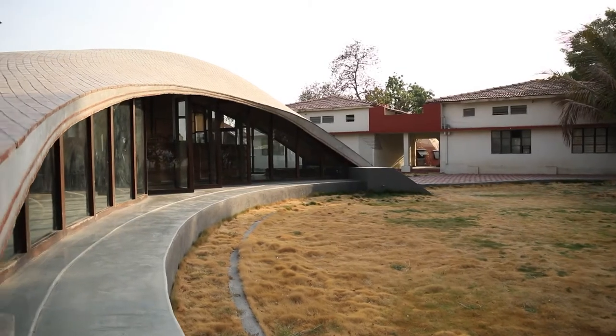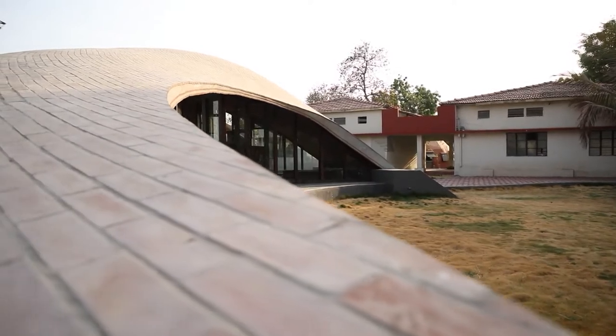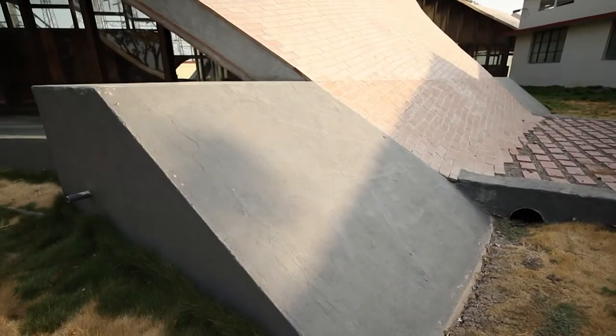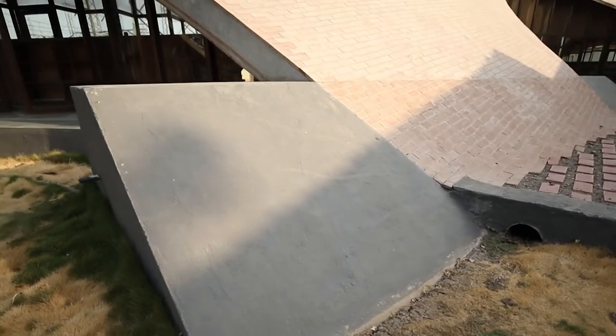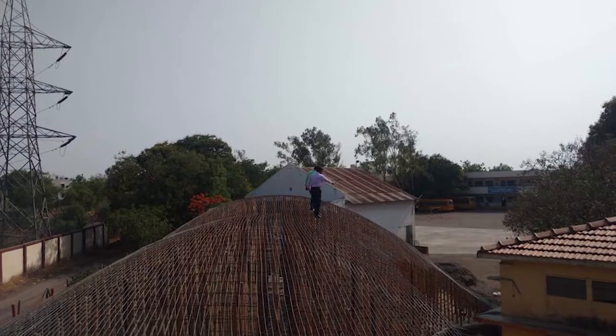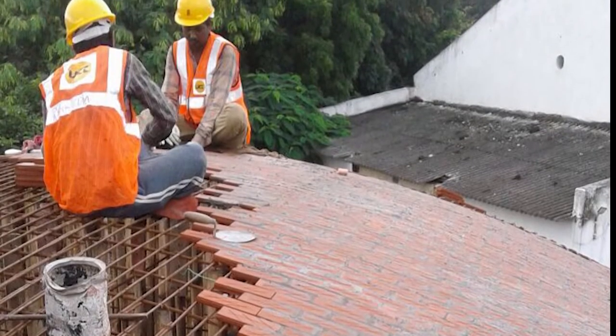We always knew it would be using brick tile in a structural manner. It was extremely critical that the contractor follow the right shape — it is the shape that gives it structural stability and makes it pure compression. We came up with the idea to reuse rebars, which creates a shell structure on which each course of brick is then laid.